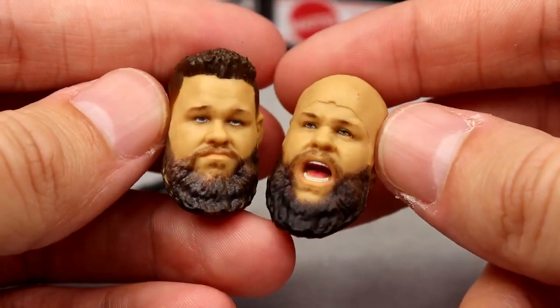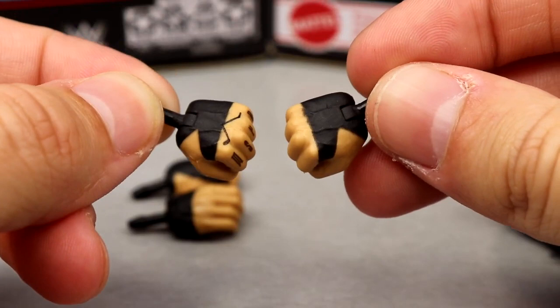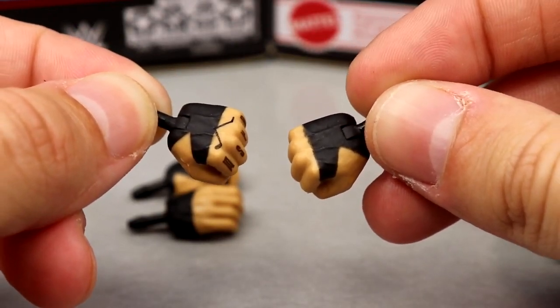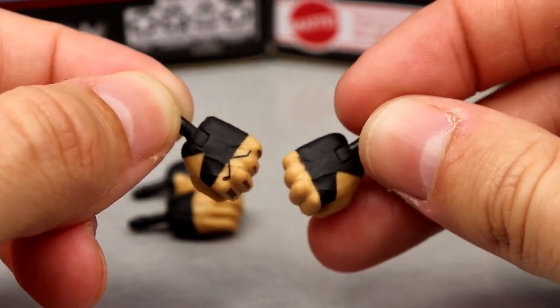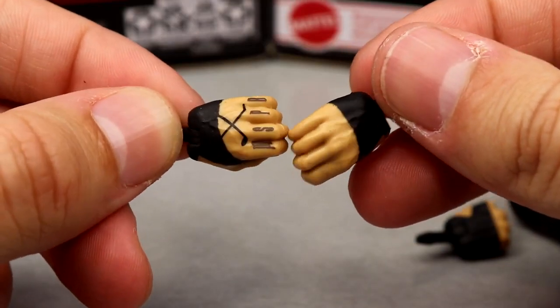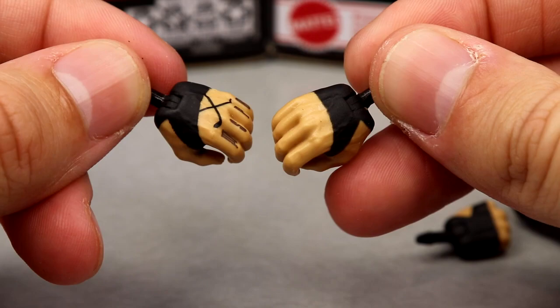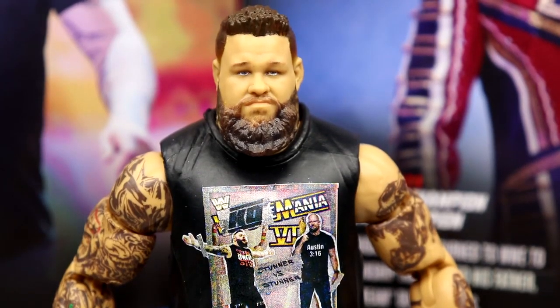Outside of the head sculpts, you get interchangeable hands — fisted hands on black hand tape instead of white hand tape. So we finally have double-jointed arm black tape Kevin Owens arms. He has the updated tattoos on the hand as well, which I don't believe were there last time. And then you do have the mic-holding or object-holding black hand tape hands.